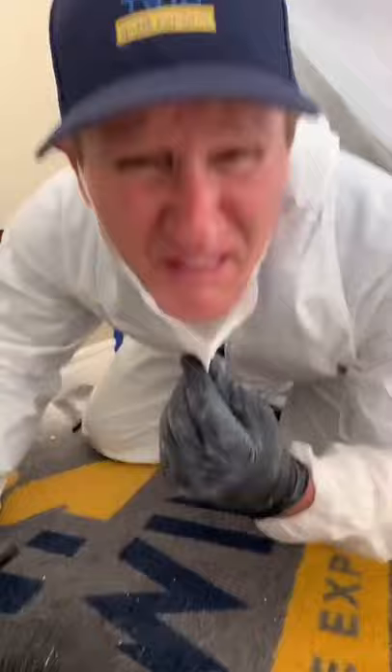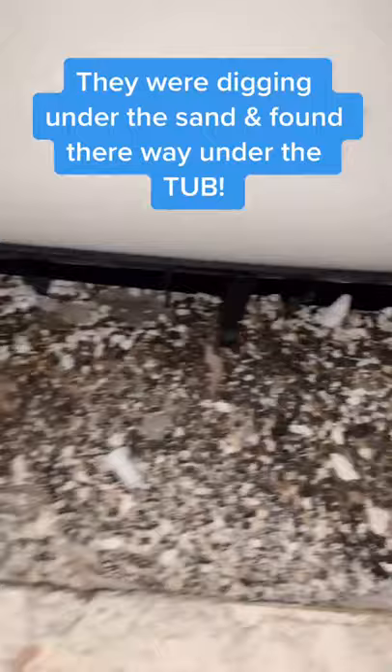So this is the tub — look at the amount of defecation from the rats. They chewed through the wiring and they've been crawling in and out, even nesting underneath the tub.